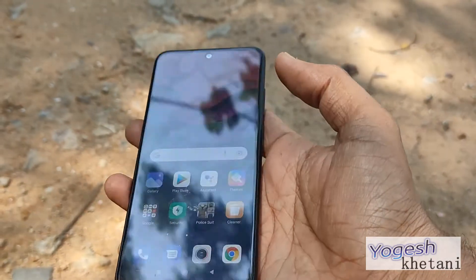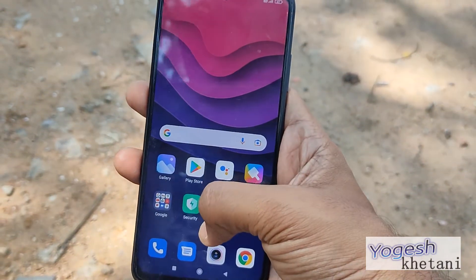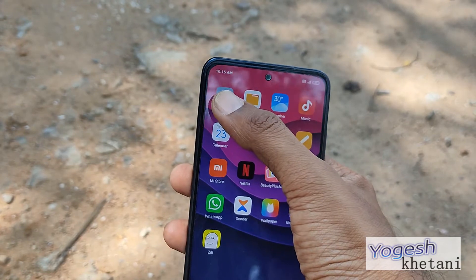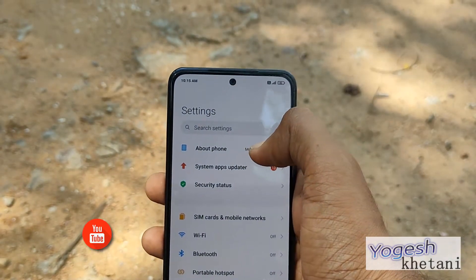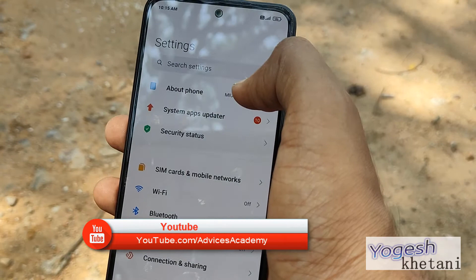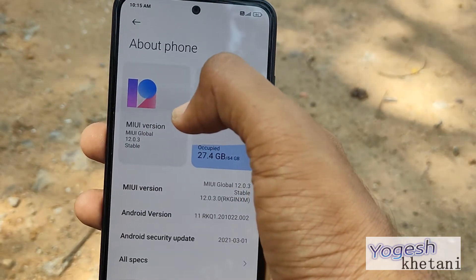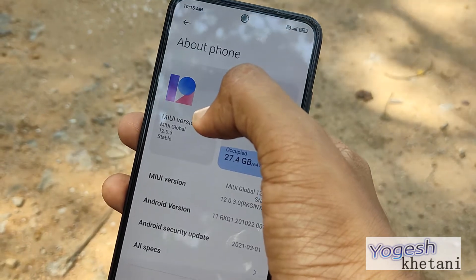Xiaomi releases software updates very regularly to its smartphones, and the Redmi Note series is one of the prime ones to get it. In order to check for the latest software update, you should head to Settings, under that tap on About Phone, and then finally tap on the MIUI version.